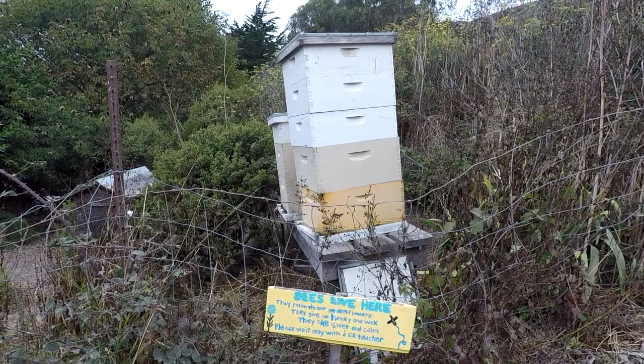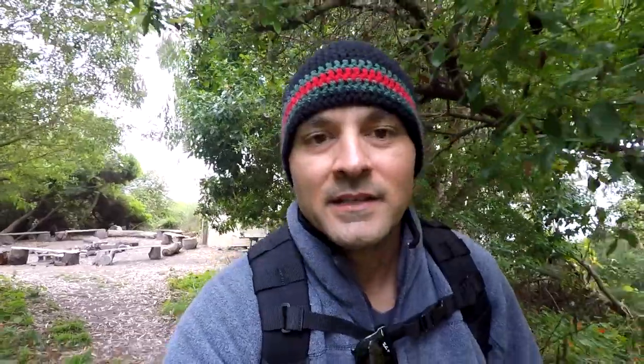Got the old bees there. It doesn't matter where you go or what corner you turn, there's always something amazing to see. The scenery is amazing.